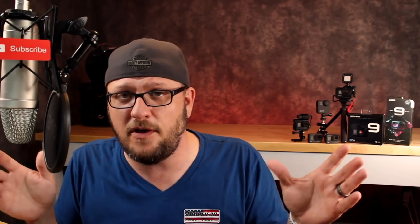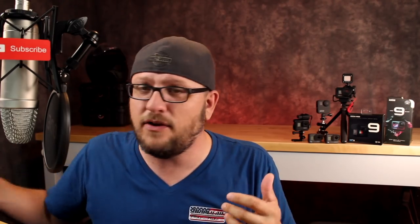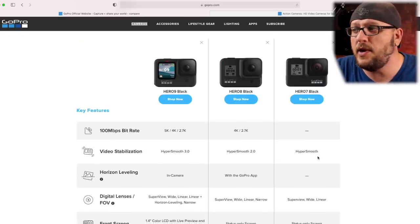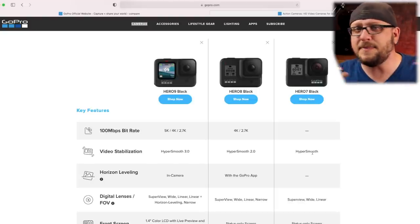The 9 shoots in 5K and the 7 shoots in 4K, but from a usability standpoint most people filming and putting out YouTube videos are not shooting in 4K or 5K because the file sizes get really large and it slows down the editing process. Personally, I only shoot up to 2.7K and everything I edit and publish is in 1080p anyway, because that's where most people are watching on their phones and the difference really isn't substantial enough to justify working with those larger file sizes.